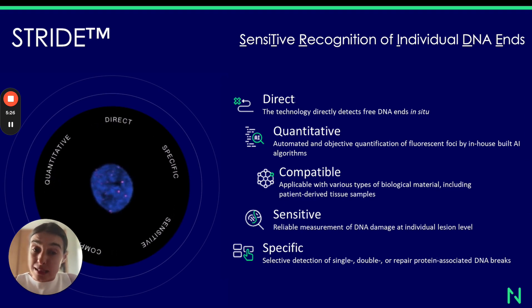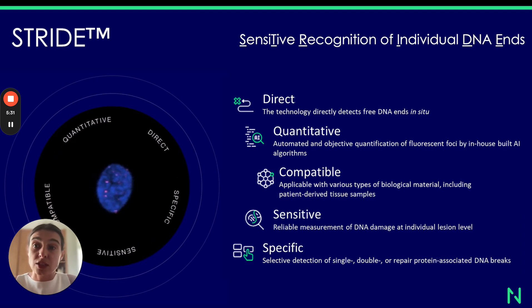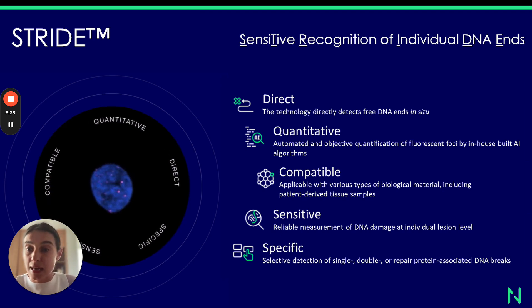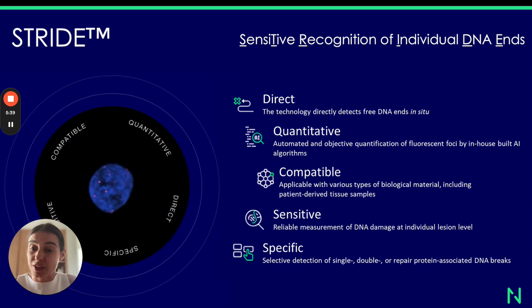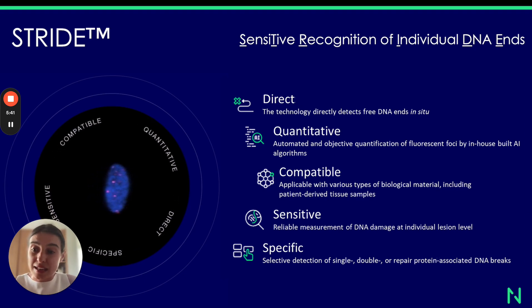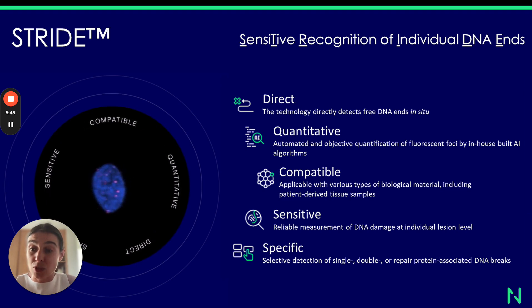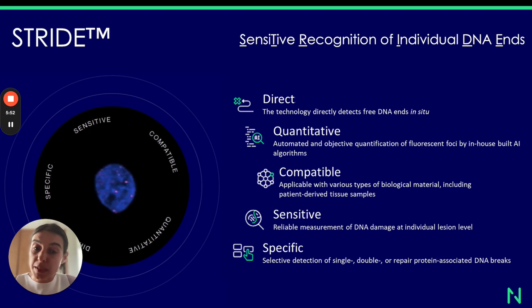Stride is a sensitive method. Its sensitivity level may reach the detection of individual single or double strand DNA breaks. It has been proven experimentally and we have a very high level of confidence at IntoDNA that the assays we've been developing are capable of detecting individual SSBs or DSBs — individual DNA ends inside biological material.